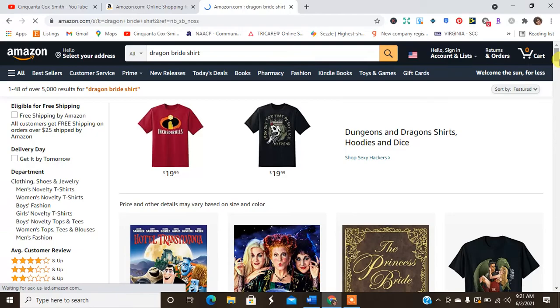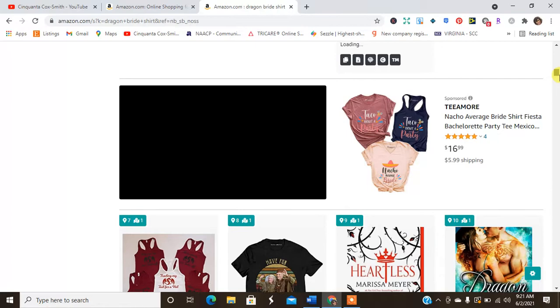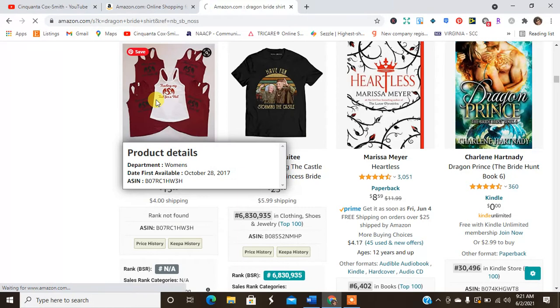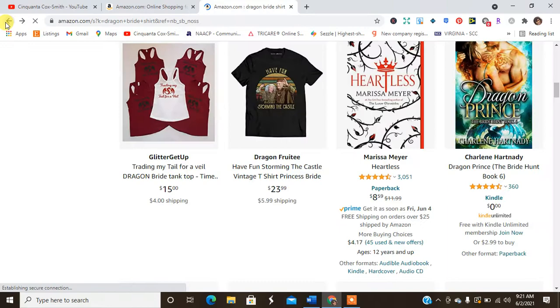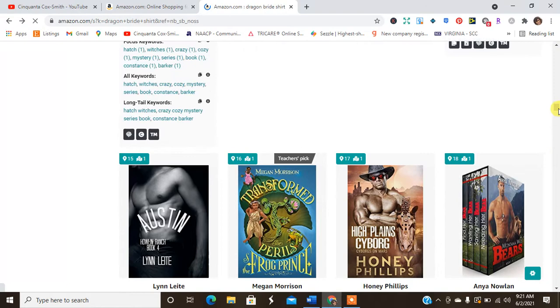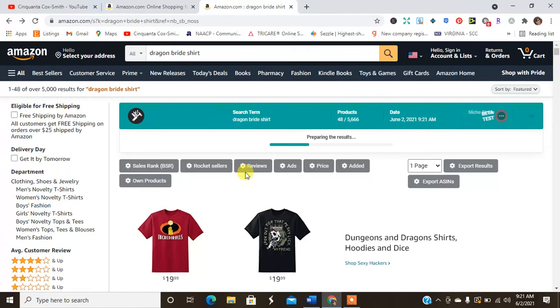Let's try 'dragon bride shirt' — this is a long shot, but let's see if there's something there. And it is! There are dragon bride t-shirts. One says 'Trading my tail for a veil.' Sometimes you just have to try one of those popular niches and throw it in there and see what you can accomplish. That's an option.